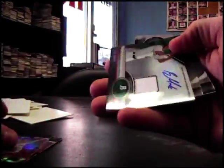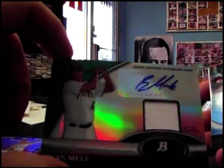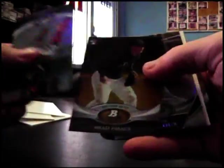Here's a red Carl Crawford. Evan Meek 199 — cell phone's ringing — jersey autograph. Brian Zimmerman. Brad Amos. Jameson Talon X-Fractor, all right.